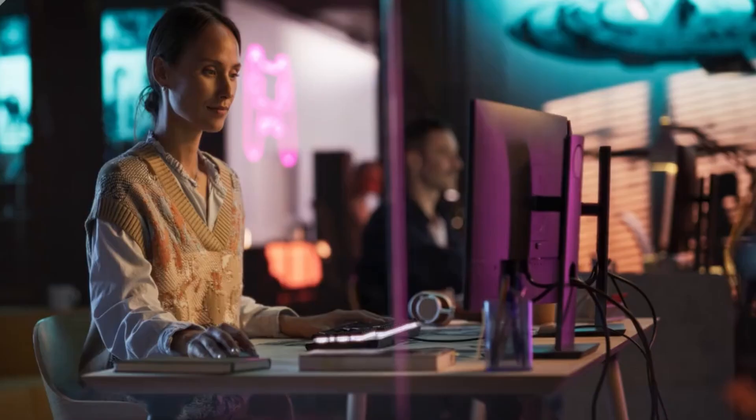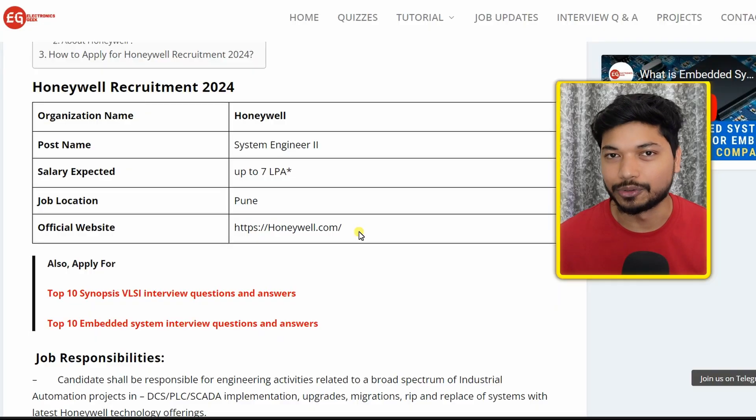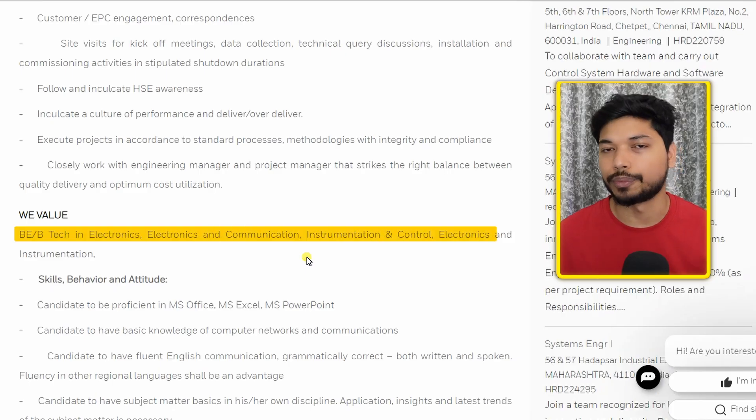Hi everyone, welcome back to Electronics Geek. Honeywell is hiring for the post of System Engineer and the salary you can expect is up to 7 lakh per annum. The job location is going to be Pune. If you're from B.Tech in Electrical, Electronics and Communication, or Electronics, you can easily apply for this application.